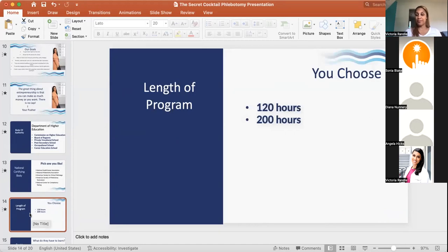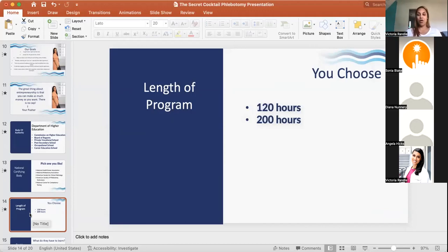The length of the program can be anywhere between 120 hours — usually the bare minimum — up to about 200 hours. At The Secret Cocktail, we write our programs for 120 hours. There's no strict guidance requiring a specific length, so you have flexibility in that range.